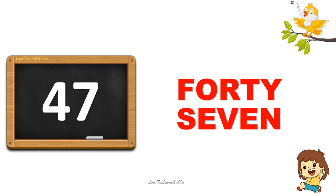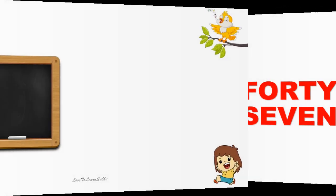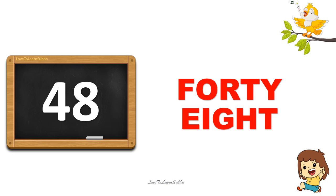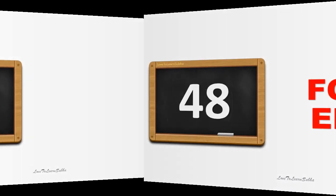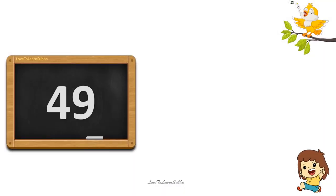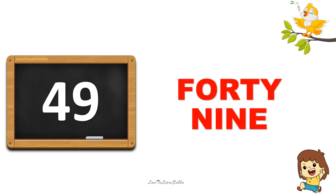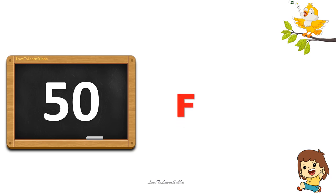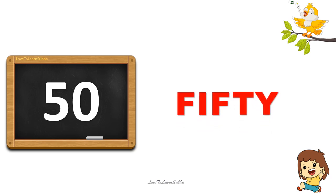48. Forty, eight. 48. 49. Forty, nine. 49. 50. S-I-S-T-Y. 50.